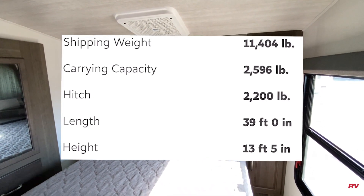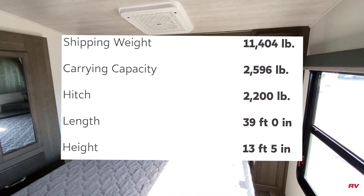We're taking a look at this Cougar 364BHL. I'll put all the details right here and we'll check everything out.